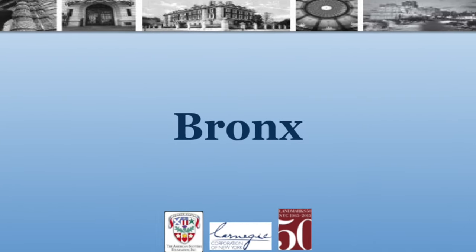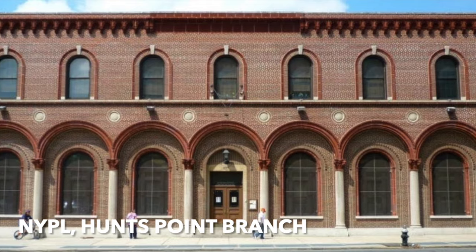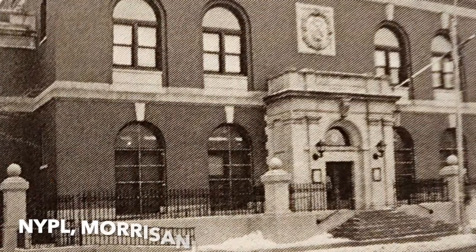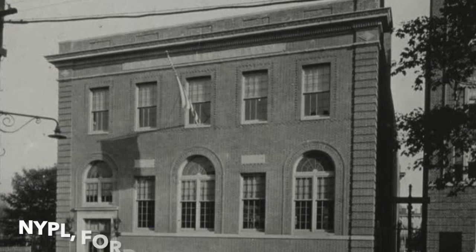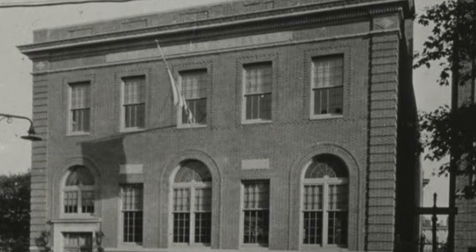Moving up to the Bronx. The Bronx has nine of the Carnegie libraries, and eight of them were done by Scottish architects. This is the Hunts Point branch — Carrère and Hastings built it in 1929. There's the public library in Morrisania by Babb, Cook, and Willard — they also did the President's House at Pratt. And then we have the Fordham branch done by McKim, Mead, and White in 1923.